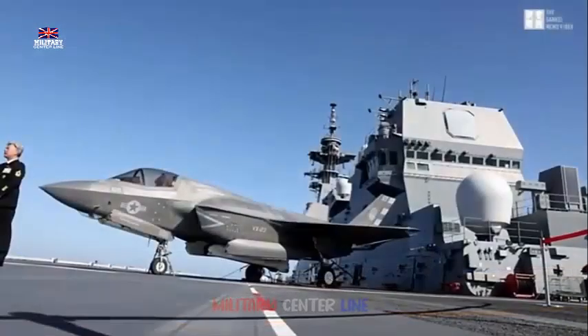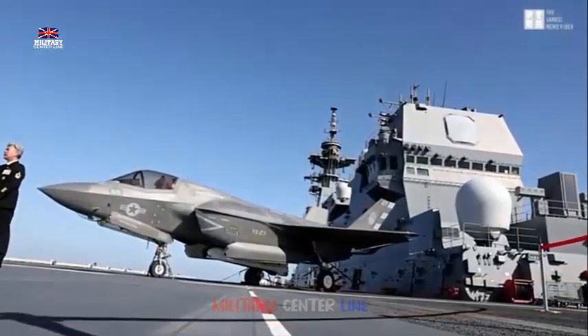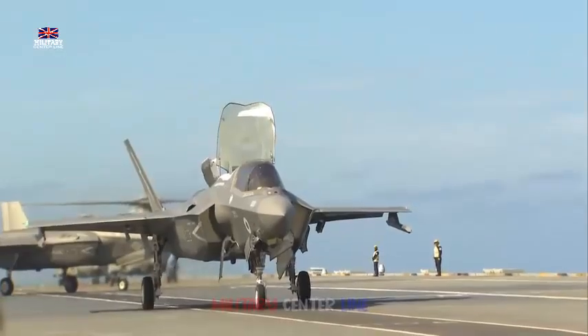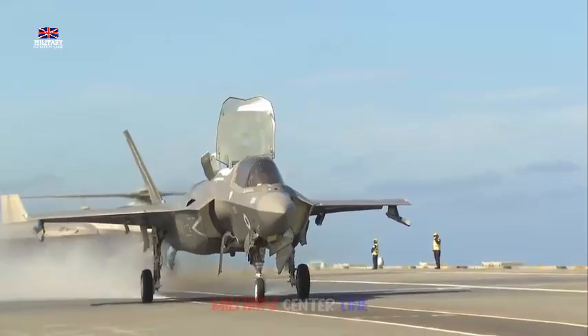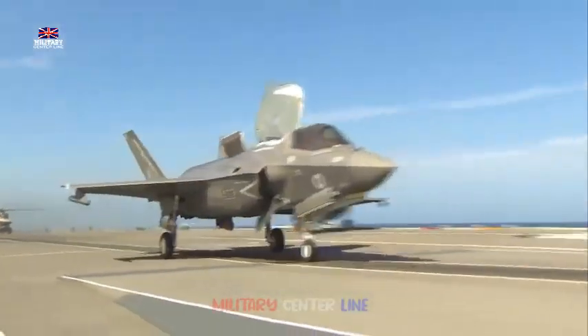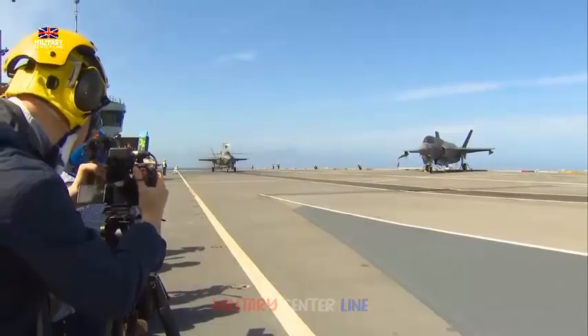The F-35B is a stealth aircraft which can be used to conduct air-to-surface, electronic warfare, intelligence gathering, and air-to-air missions simultaneously. The aircraft can reach speeds of Mach 1.6, climb to altitudes of 50,000 feet, and has a combat radius of 833 km.